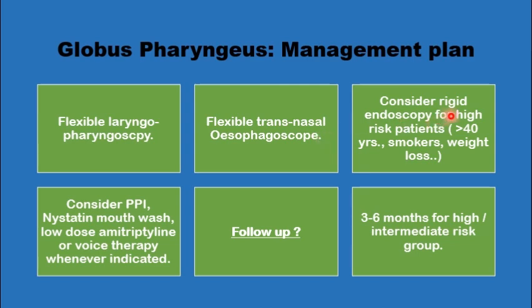Consideration would then be given to whether the patient requires rigid endoscopy, which is risky and invasive and should be saved only for high-risk patients above a certain age, smokers, those with a history of weight loss, or other red flags. Empirically, you would consider whether the patient may benefit from a course of proton pump inhibitors for three months, a statin mouthwash, a low dose of amitriptyline, or voice therapy for selected cases.